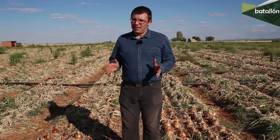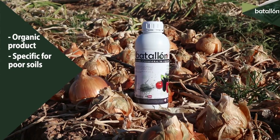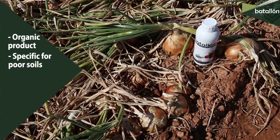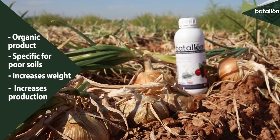On this video we are going to analyze the effectiveness of our product, Batallón, on a treated and untreated plant. Batallón is an organic and liquid product that fights fatigated soil in those moments of greatest economic need. Batallón activates the metabolic and enzymatic processes of the soil microbiota, getting more kilos immediately and increasing the production.